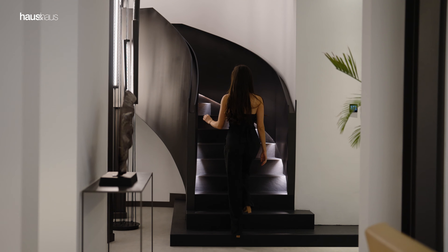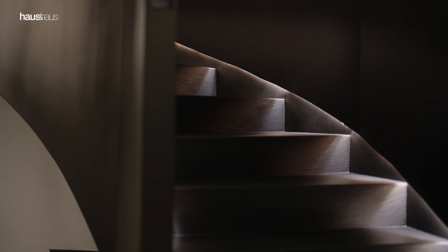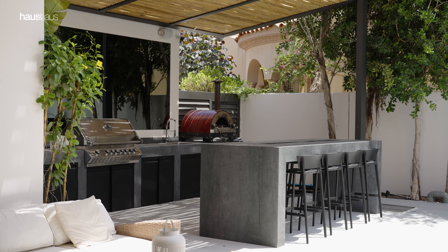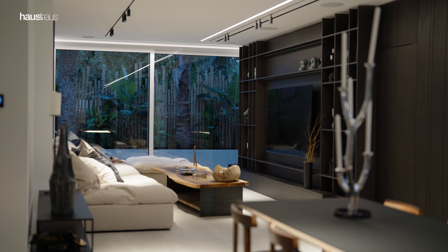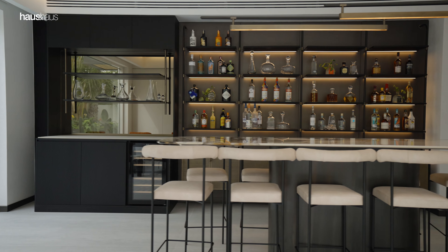Further features of this spectacular residence include full home KNX automation systems, Nest AC control system, built in barbecue area and Napoleon grill, overflow pool with star lights, gas fireplace, custom built Italian furniture, built in bar and TV wall unit, and high-end fixtures and fittings throughout.